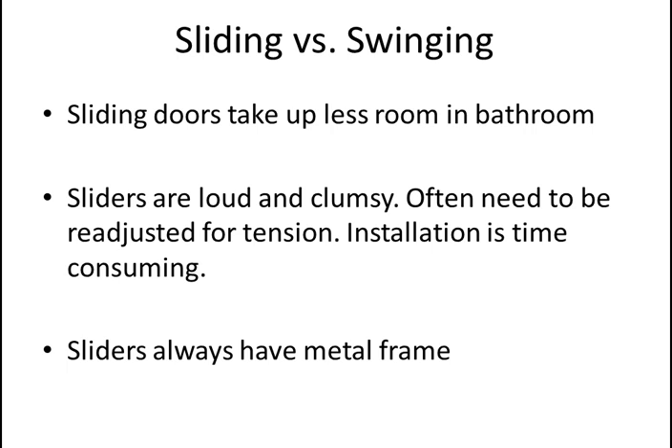Sliding versus swinging doors is a question we deal with quite a bit. Sliding doors take up less room in the bathroom — when they open, they don't have to clear a toilet or towel rack; they just slide into themselves. The downside is they take up room inside the shower, so you lose an inch or two. They're also kind of loud and clumsy, require periodic wheel tension adjustment, and are time-consuming to install. The builder's shower kit with sliding doors has four wheels per door — eight wheels total to adjust. And sliding doors have a metal frame, which nobody really likes.